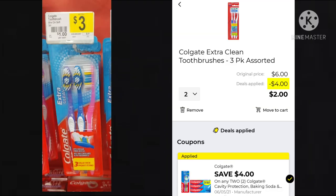For this next deal, you want to pick up two of the Colgate Extra Clean Toothbrushes — they are the three-pack assorted. They're $3 each, so when you get two it'll be $6. We have a $4 off coupon, leaving your final cost at just $2 for both packages.